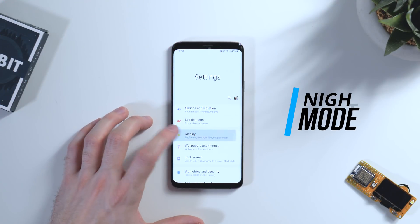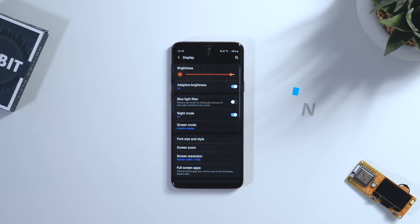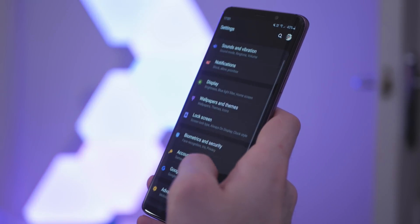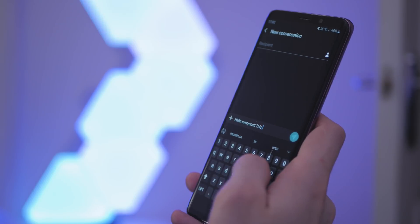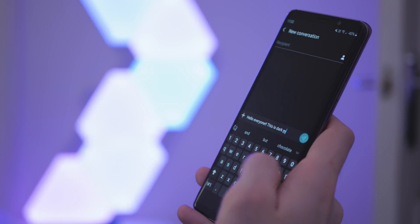So number 1, Night Mode. We can now enable a system-wide dark mode, which applies a dark theme to the device, including the notification tray, the settings menu, and all Samsung apps. It saves battery, is easier on your eyes, especially at night, and just looks a lot better in my opinion.